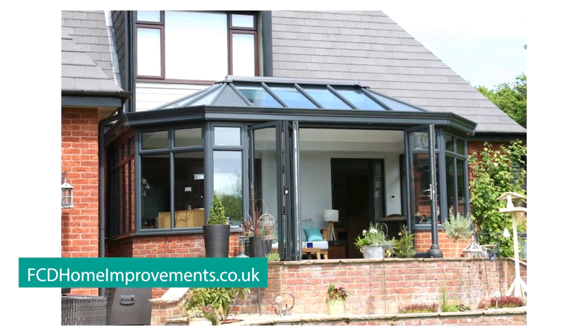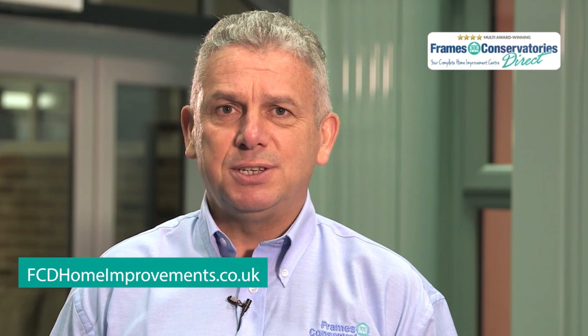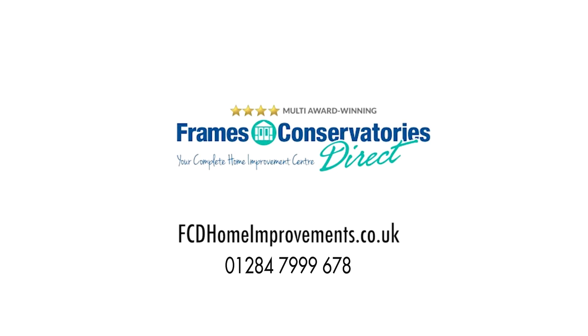We guarantee that our dedicated team will deliver nothing less than a personal service. To get started, just fill out our quick and easy form on our website, fcdhomeimprovements.co.uk, or call our friendly team to see what we can do for your home. Thank you.